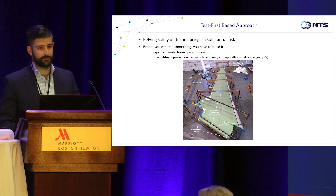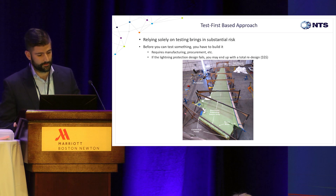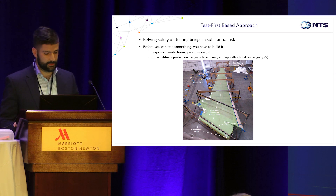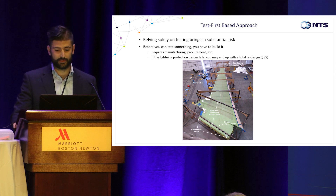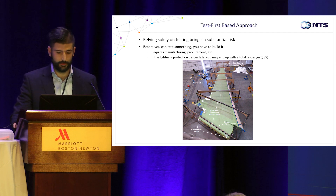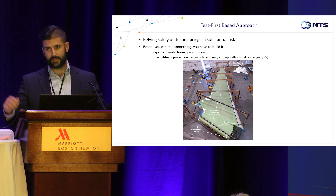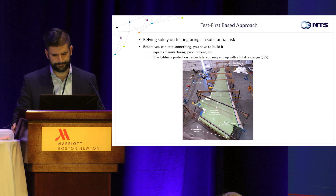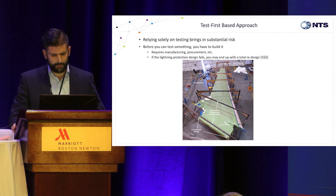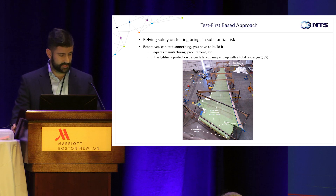Before the advent of multiphysics, you had to do everything manually. This is a test of a wing from a major aircraft manufacturer — I personally took this picture. You have to take an entire wing, climb around on the inside, and inject scaled lightning currents through a generator at one end. You have to account for all the measurement challenges — coupling to coaxial cables, low and high signal-to-noise ratios. How bad would it be to build this wing and then find out you can't certify it, or it's not safe? That's terrible.